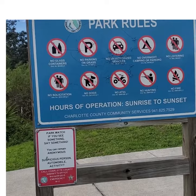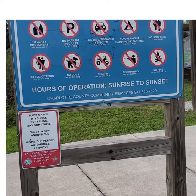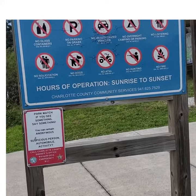No glass containers, no parking on grass, no unauthorized vehicles, no overnight camping or parking, no loitering, no fire, no hunting, no ATVs, no dogs, no solicitation.